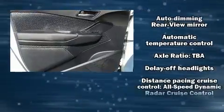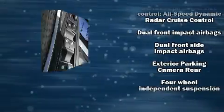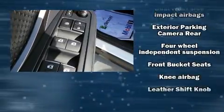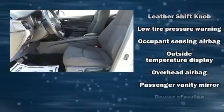Toyota also prioritized safety and security by including head curtain airbags, front and rear side impact airbags, brake assist, ignition disabling, and four-wheel disc brakes with ABS.